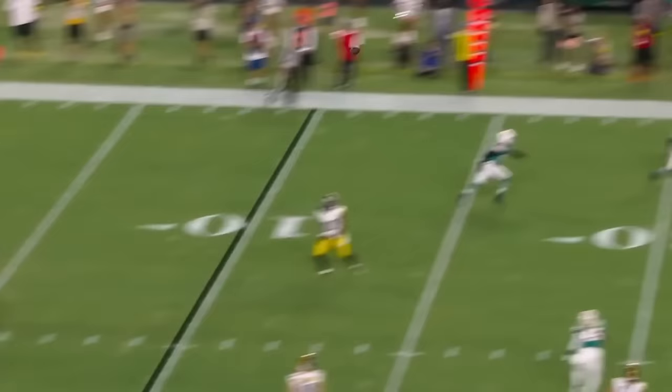On second down, Pickett fires, man open on cue. And on first down, roll it, throw it. And a diving catch is made. Shotgun. Pickett on the move. Gonna tuck it and run. First down yardage.